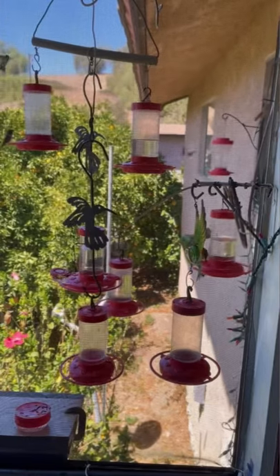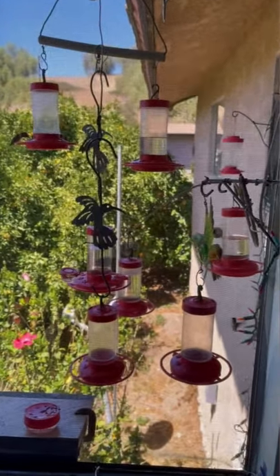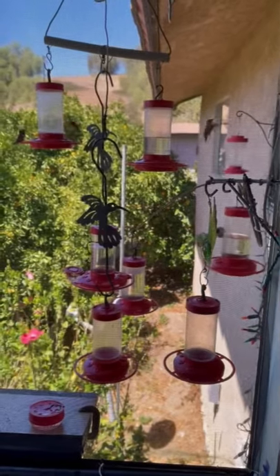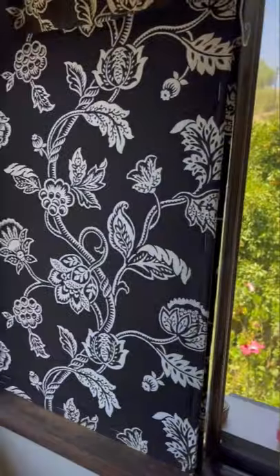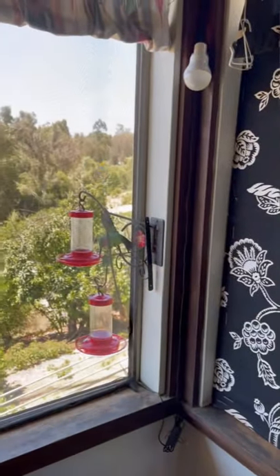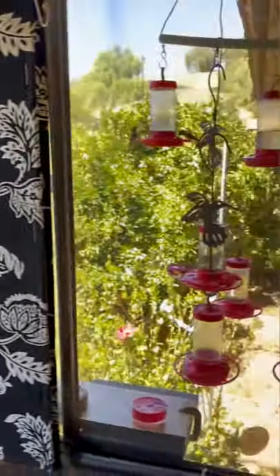That's a quarter of a cup of white granulated table sugar — regular sugar — and one cup of water. That's the perfect nectar for any hummingbird or oriole. If you're feeding them, just be prepared: I started with one, and now I have thousands.